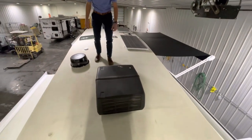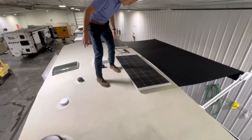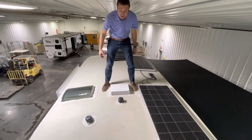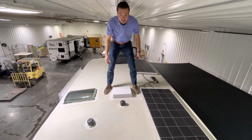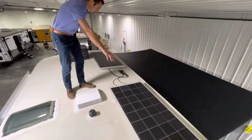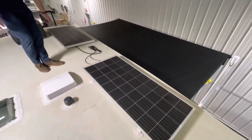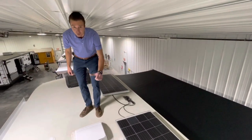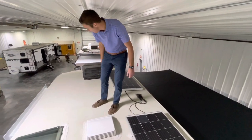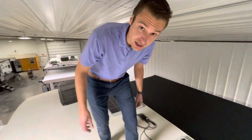Up here we've got our Coleman-Mach air conditioner, a Winegard Air 360 digital TV antenna, a bathroom fan with a built-in cover so you can leave it going while it's raining or snowing outside, and a little skylight over the shower. Then we've got this mammoth solar package — the Overlander 2 system. These panels are 200 watts apiece, and we're not even done yet — we could add more to the 30-amp controller inside. There's also a second air conditioner up top for the bedroom.